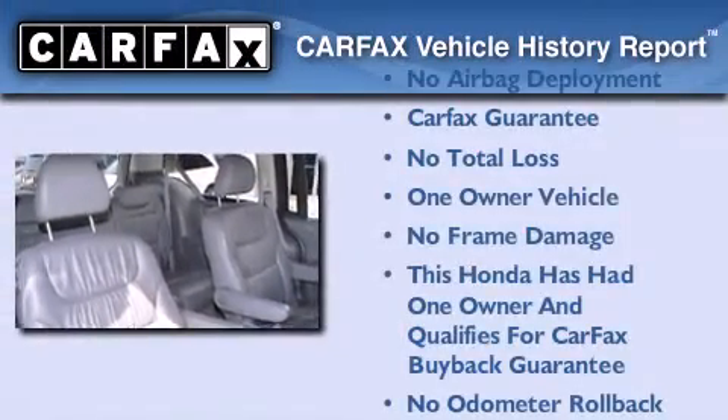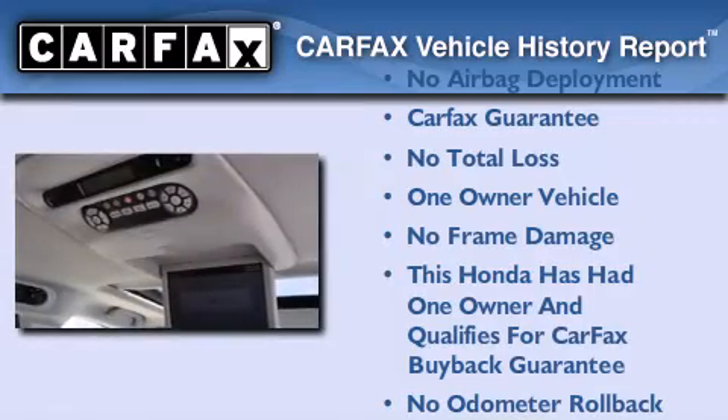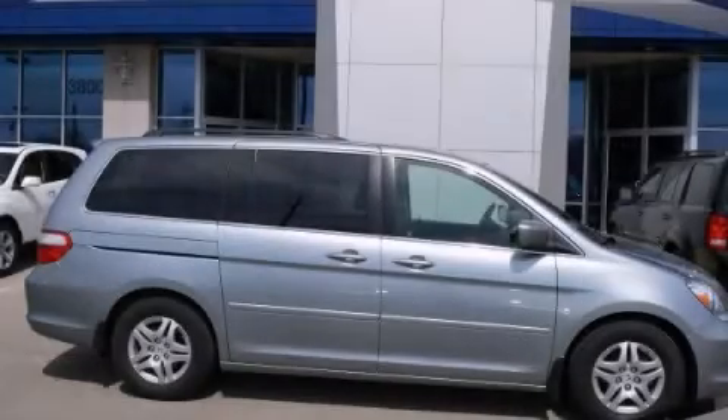This Honda has had only one owner and it qualifies for the Carfax Buy Back Guarantee. Call now to find out how you can own this breathtaking vehicle.